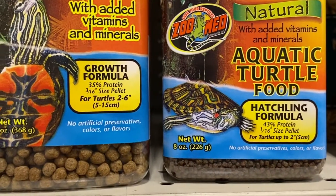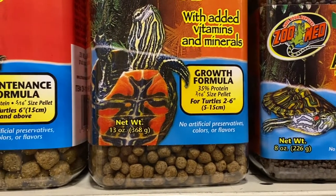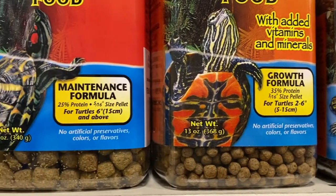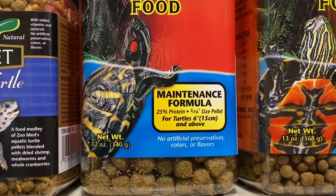For young adults, you want to give them the growth formula, which contains 35% protein. And then for mature and full-grown turtles, you want to give them the maintenance pellets, which contains 25% protein.